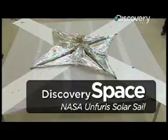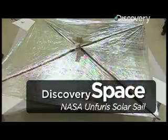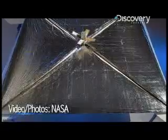This solar sail will propel a small satellite through space later this summer. NASA will attempt to deploy and operate the spacecraft in low-Earth orbit propelled only by the power of sunlight. The ultra-thin, 100-square-foot sail uses sunlight the same way a boat uses wind.